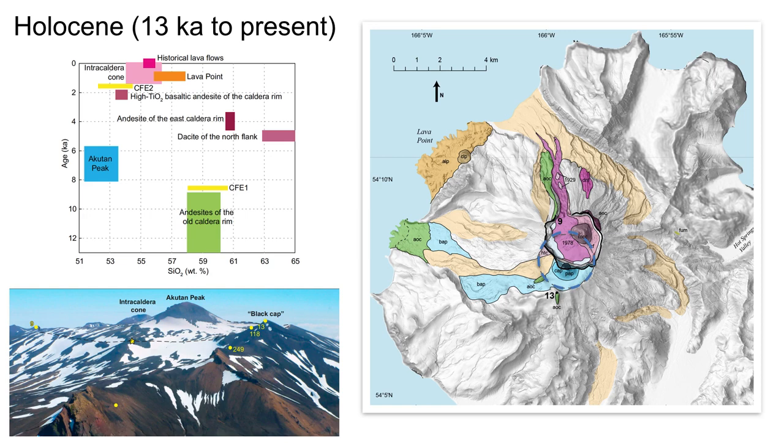The vent location then shifted farther north and became more evolved, as evidenced by younger lavas that lap onto the sides of Akatan Peak and are present at the current caldera rim. Subsequent eruptions from this now-destroyed vent became less evolved leading up to CFE-2. At 1,600 years before present, CFE-2 produced the widespread basaltic andesite Akatan tephra and formed the current caldera that truncates Akatan Peak.